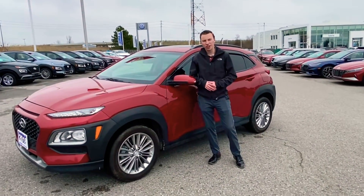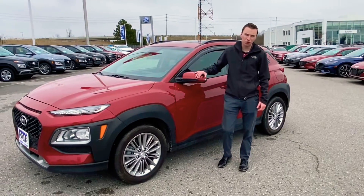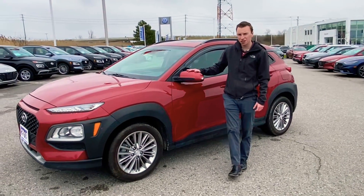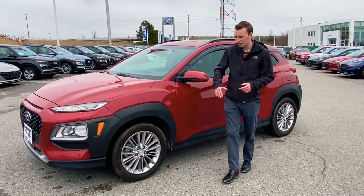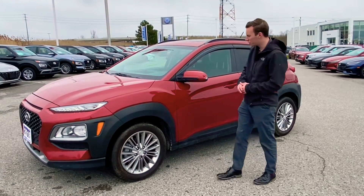Hey everybody, it's Richard here with Loria Hyundai. I just wanted to show you this pre-owned vehicle we just got in. It's a 2018 Kona Luxury, so it's loaded with features inside. Outside, you get the standard 17-inch alloy wheels.